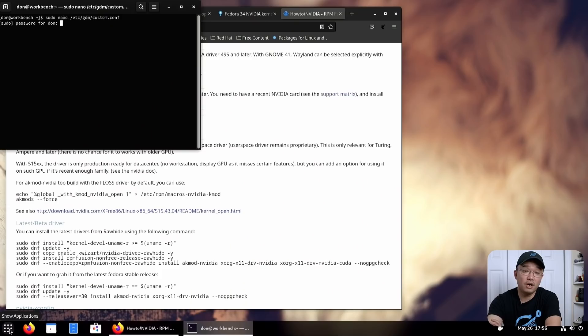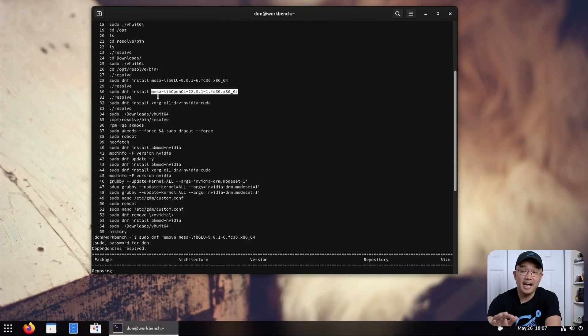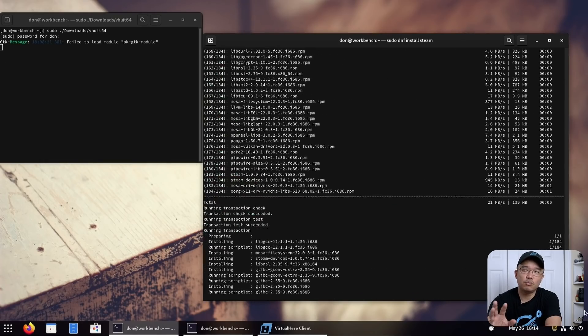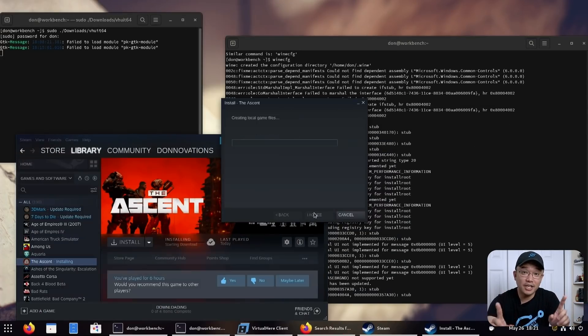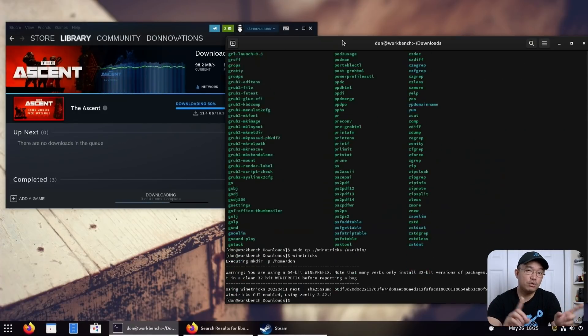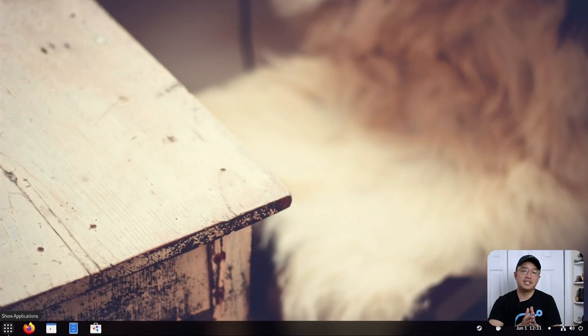I attempted to install Steam, DaVinci Resolve, Star Citizen, and a few others to get this operating system up and going. I had no problems whatsoever. I did have to install RPM Fusion to get non-open-source or proprietary drivers to work with NVIDIA, which was not as simple as one click — you have to install things in a specific order. What I like is that if a driver fails, it falls back to the previous driver so you still get your desktop.